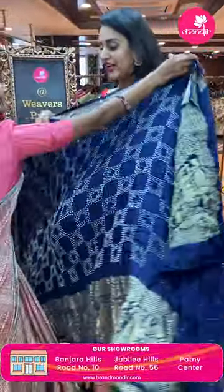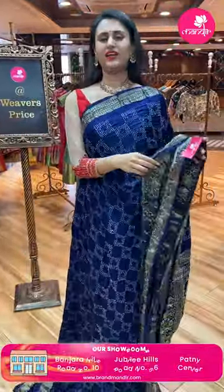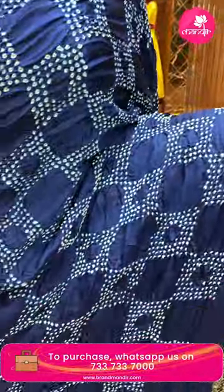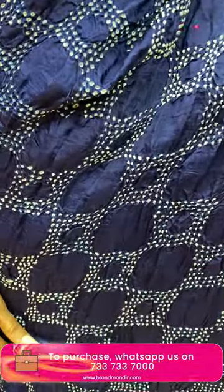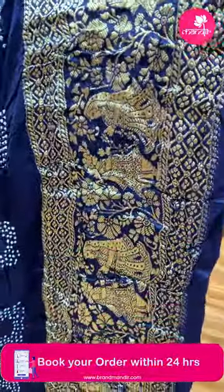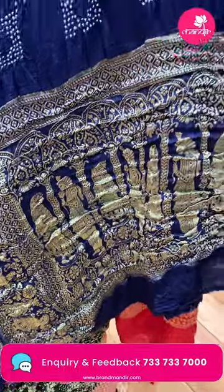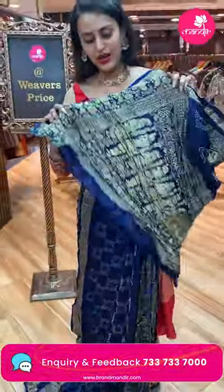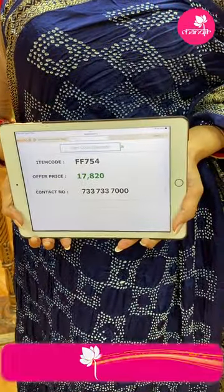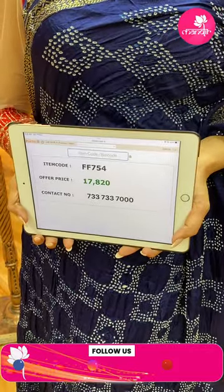Moving on to a beautiful navy blue color — I love this color! The body has amazing Bandhani print all over, super amazing and beautiful. The border has a lovely marriage-theme design at the bottom in gold zari — super beautiful. The pallu has a lovely brocade pallu, and the blouse is a beautiful self-blouse. The code of this pretty one is FF754 and this retails for 17,820. To buy this, take a screenshot and ping us on 7337337000.